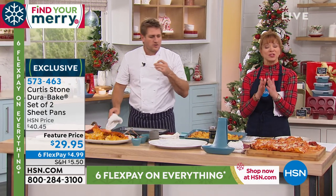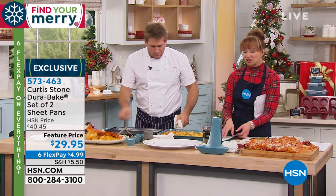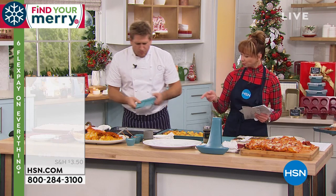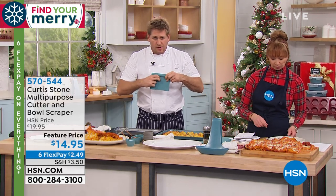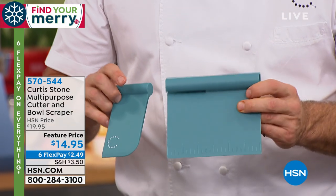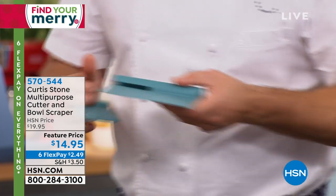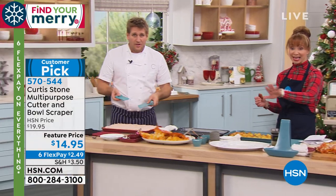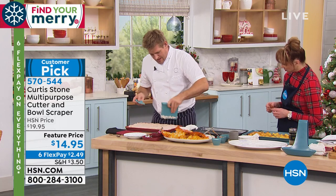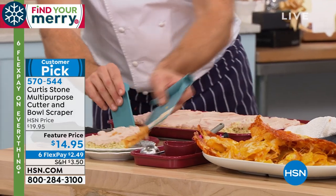Chef is known for his engineering marvels and ingenious additions to kitchen design. We also have the bowl scraper — the cutter and bowl scraper, a two-piece set that goes together. This one's made of silicone, this one's made of nylon, so you can use it as a cutter and then of course the scraper. Rochelle's done a little cake over here — when it's time to cut it, all you do is cut right on through, then using your scraper part you just lift it out. Isn't that so cool?